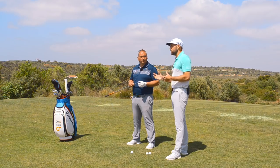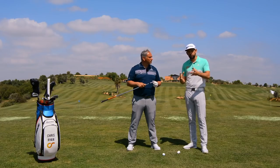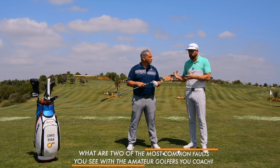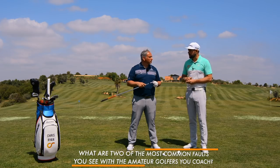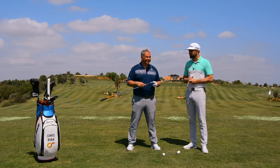Very similar to me, Alistair coaches a variety of clients, but the average handicap golfer would be probably mid-teens. The question I'm going to ask Alistair, which I think is going to help you the viewer, is: what are two of the most common faults that you see which, if a golfer could work on them, would see probably the biggest improvement in their game? I'll hand it over to you and you can hopefully give them some words of wisdom.